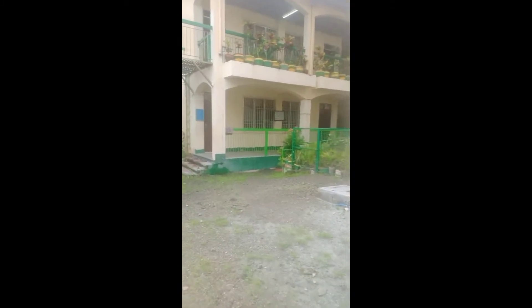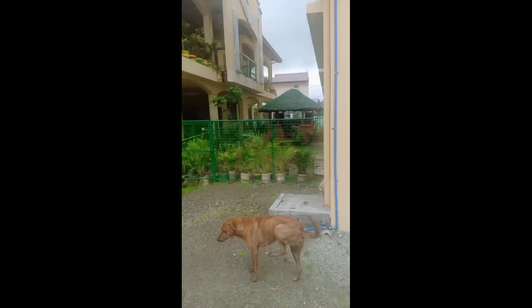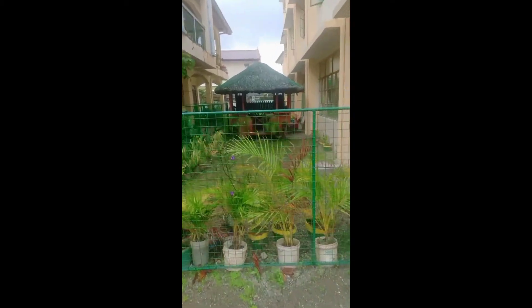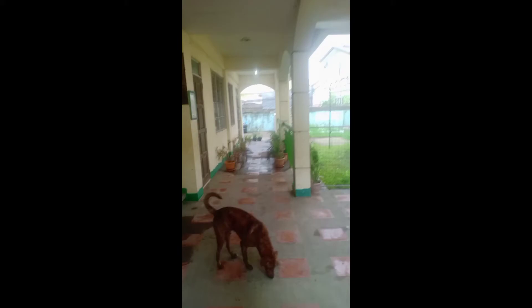Ayan ang ating grade 6 building. Ayan yung kuko — tinatambayan namin mga teachers sa grade 6. Itong first room sa baba ay room ng grade 6 Alvarez. Medyo madumi syempre ibang part. Sa dulo, grade 6 Mojica. Ayan yung kuko. Grade 6 Mojica yan.